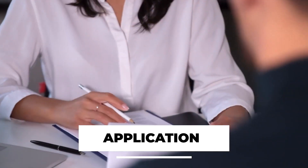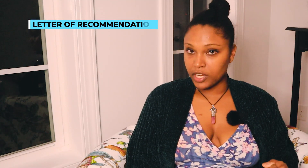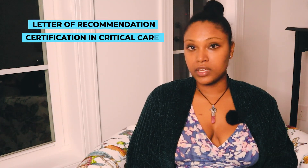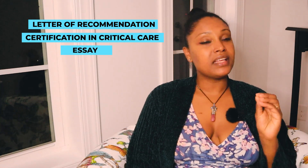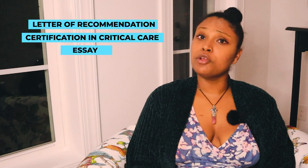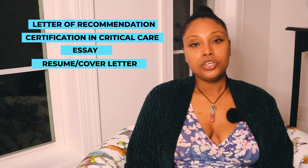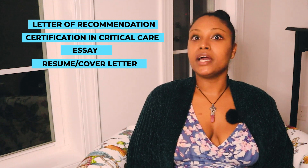Now think about your application. You're going to need letters of recommendation, your critical care certificate, and an essay — I have videos on tips and tricks for writing your essay. You'll also need your resume and maybe a cover letter. There are many things to think about when applying to a program, including whether you want a local program or one in another state.